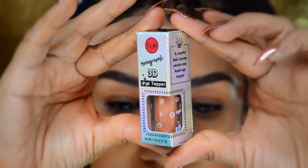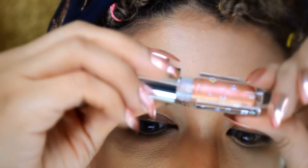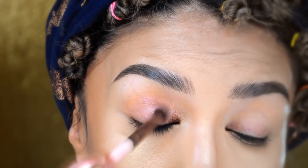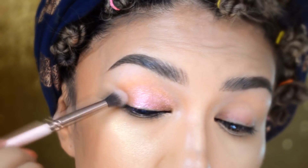Quiero probar este que dice que es un eye topper holographic 3D, una sombra líquida. Voy a ponérmela así directo sobre el párpado, no tengo ninguna prebase de sombras. Lo voy a difuminar con un pincel, puede ser con los dedos también. Es muy bonita, hasta solita se ve súper bien.